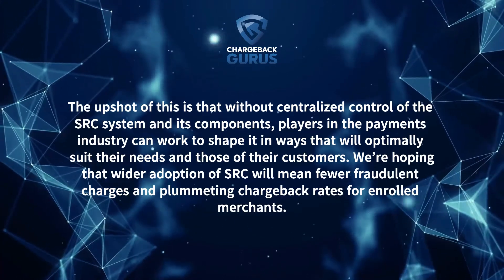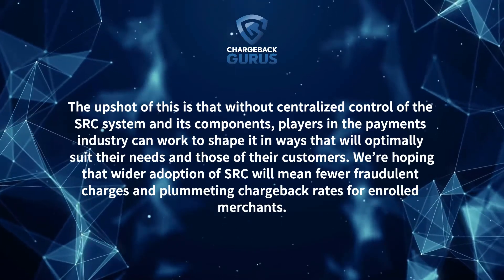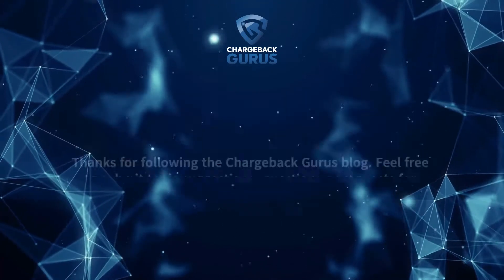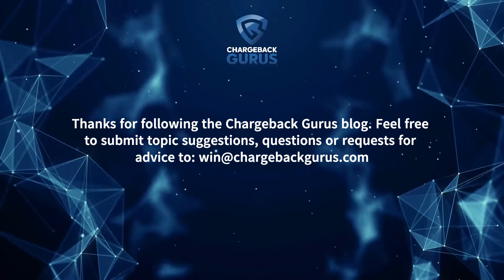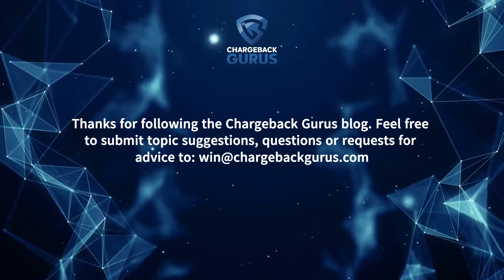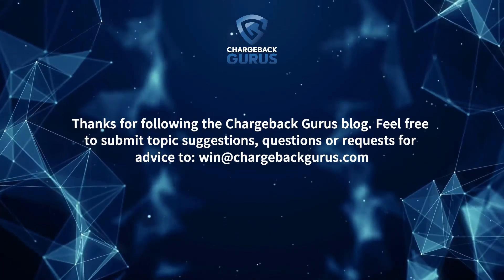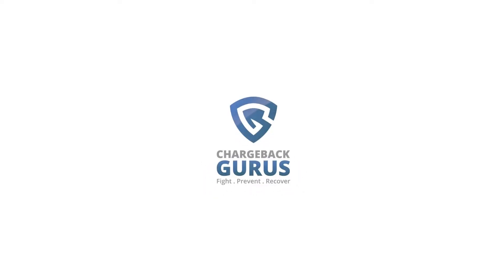We're hoping that wider adoption of SRC will mean fewer fraudulent charges and plummeting chargeback rates for enrolled merchants. Thanks for following the Chargeback Gurus. Feel free to submit topic suggestions, questions, or requests for advice to win at chargebackgurus.com. To learn more, visit chargebackgurus.com.